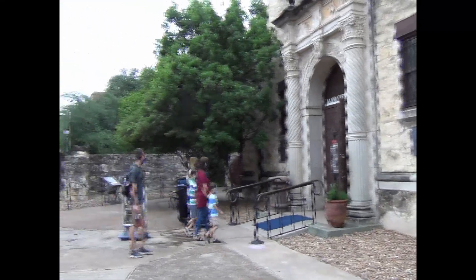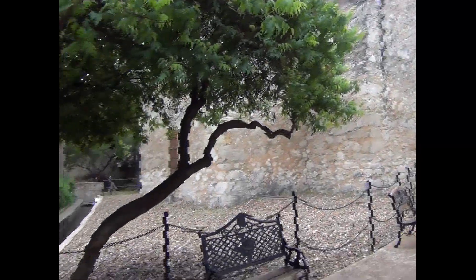We went through the chapel and they do not allow photos or videos in the chapel. They're online — you can look for them — but I did not want to be disrespectful so I did not film or take pictures inside of the chapel.